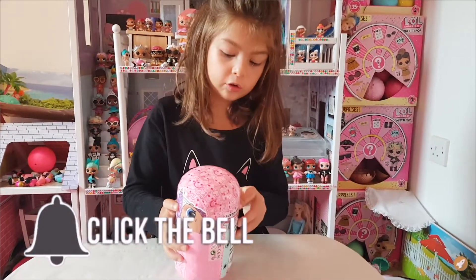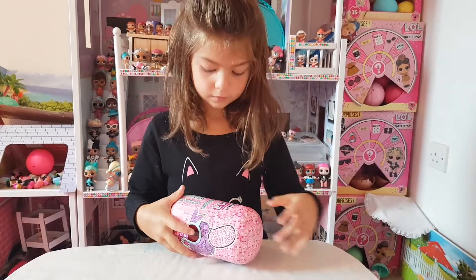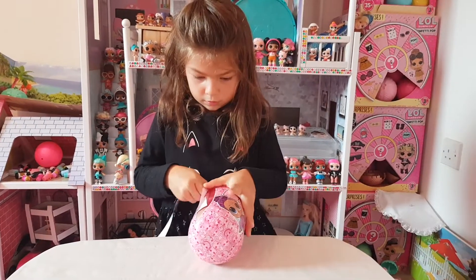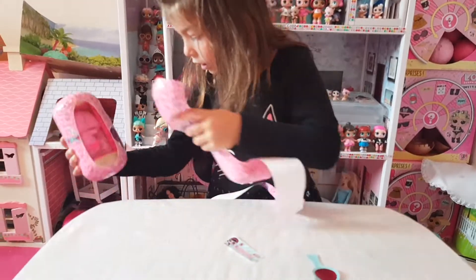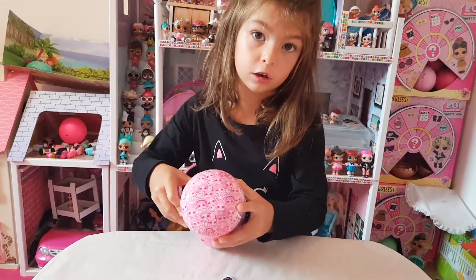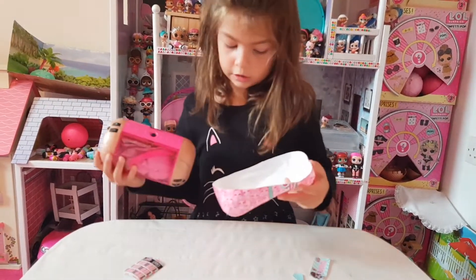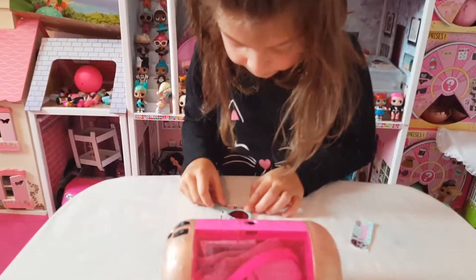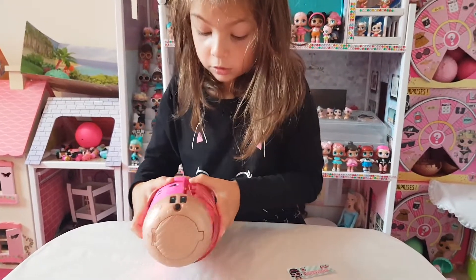I'm still going to open the zip because it's taking too long. It's so good. It's the same colour but it's a different doll. It's so hard to get out. See the code: clown and diamond, clown, diamond, fire and snowflake. What is it?